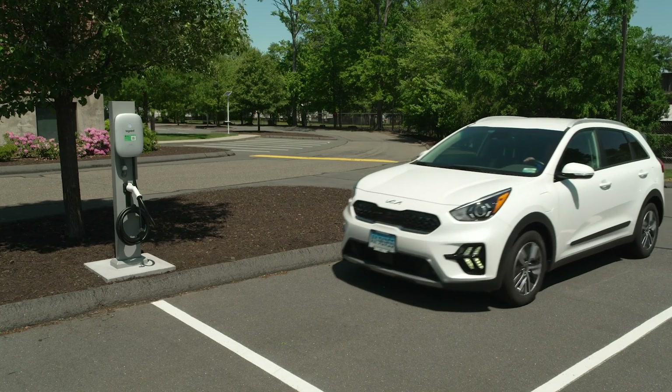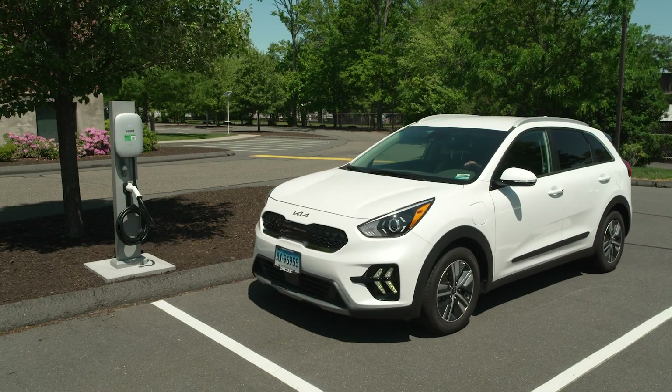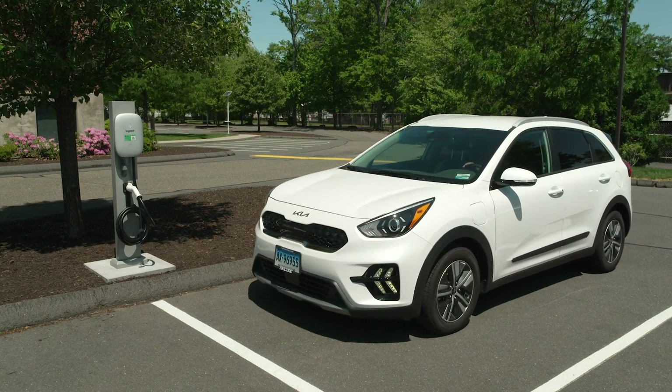Improve your tenants' access to charging with the Networked Level 2 EV Charger from LeGrand. For more information, visit legrand.us.evc.